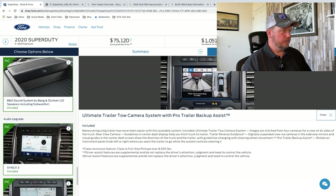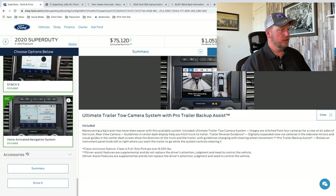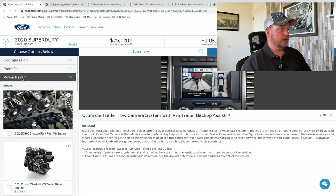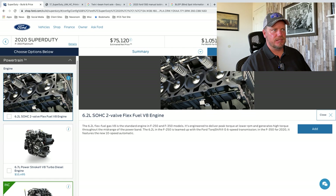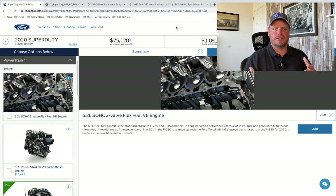The Bang & Olufsen sound system, Sync 3 included, voice activated. That's basically the features of the F-350 Platinum. It looks like that's about your price — $75,000, which is rather expensive. But those are the features I'm looking at, the new things coming out.